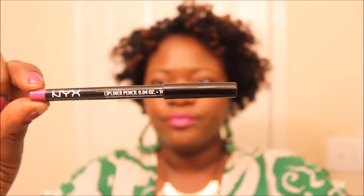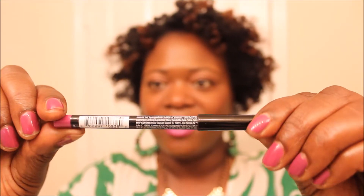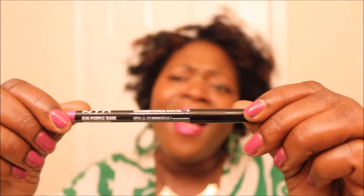And the other product is the NYX lip liner pencil and the color is Purple Rain. Those are the two colors that I used for my lips today.